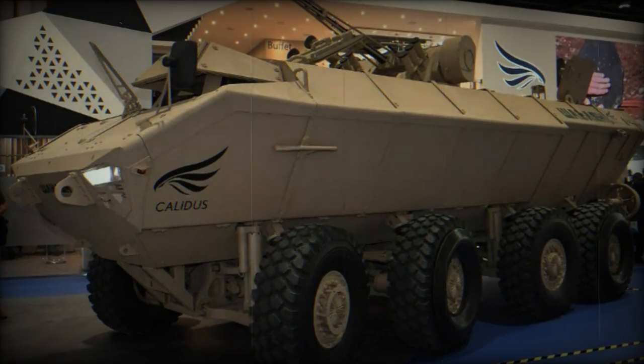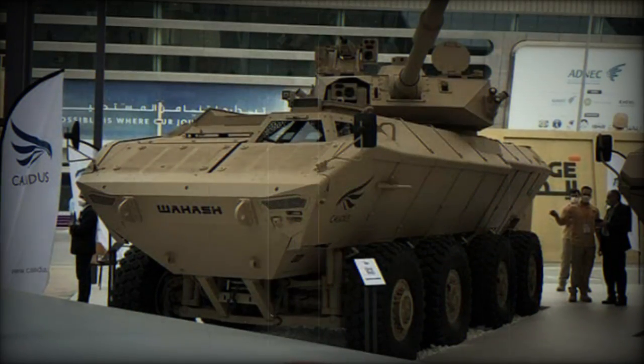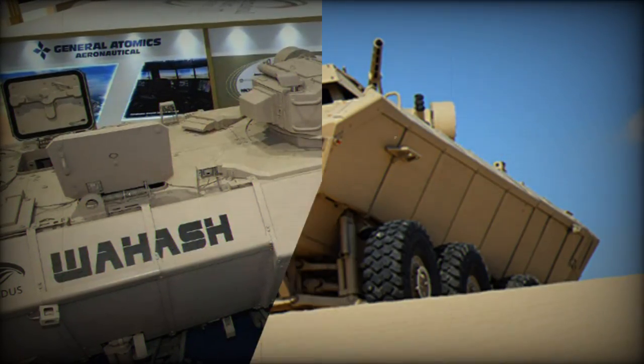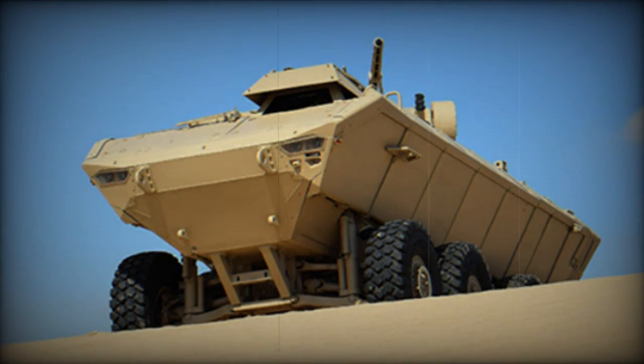This 8x8 armored vehicle, developed by the Emirati company Caledas in collaboration with ADG Mobility in South Africa, was showcased during an outdoor show. The vehicle is designed to fulfill a wide range of missions, from combat to surveillance and counterinsurgency.